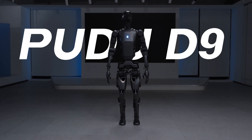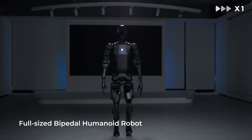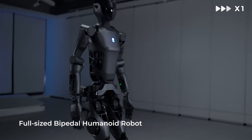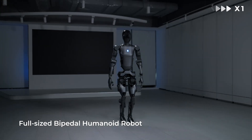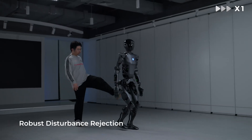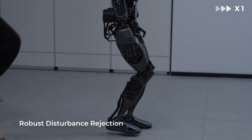The robot provides lightweight walking control while minimizing noise when operating in a human environment. The state-of-the-art visual semantic navigation system is equipped with high-precision sensors that enable real-time 3D semantic mapping, giving the D9 a comprehensive understanding of its surroundings, enabling accurate self-location and autonomous route planning.